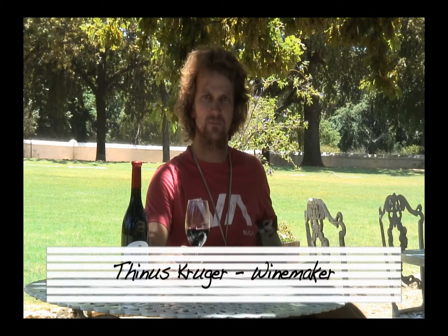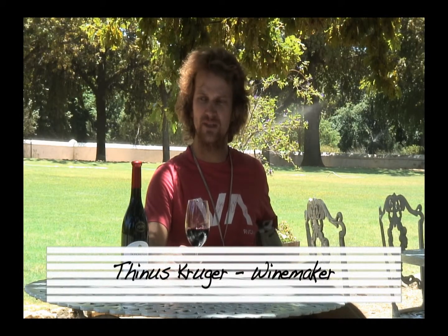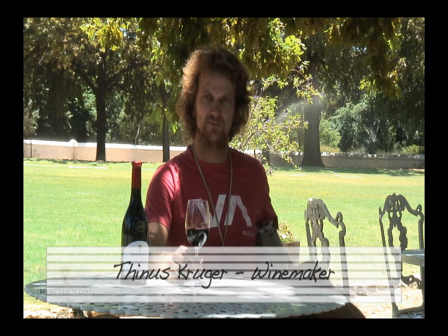Boschendal 1685 Shiraz Cabernet. Normally it's a blend of around 65% Shiraz, 35% Cabernet. Some years we might throw in a 4% of Petit Verdot, 2% of Malbec, depending on what we have in the harvest, in the vintage.